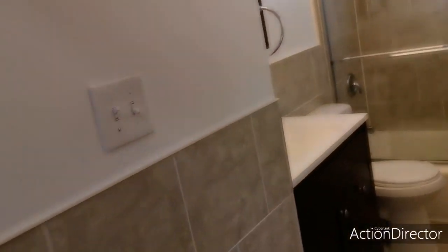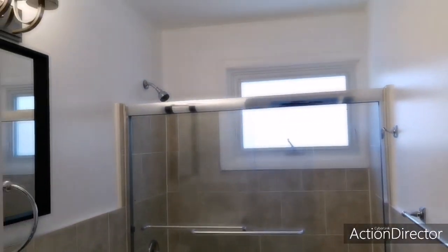So down the hallway here — bathroom, main floor, full bath. Very nice bathroom, updated inside. And the hardwood flooring runs all throughout here.